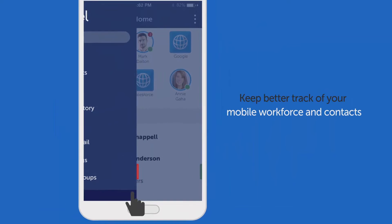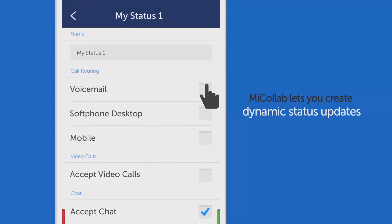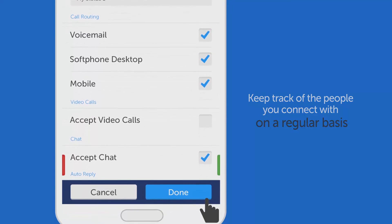You'll also keep better track of your mobile workforce and contacts, because everyone can create dynamic status updates in MyCollab, helping you keep track of the people you connect with on a regular basis.